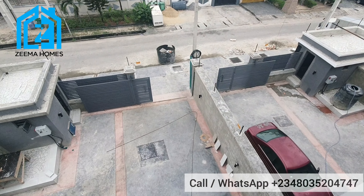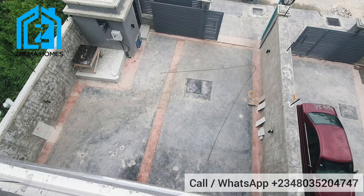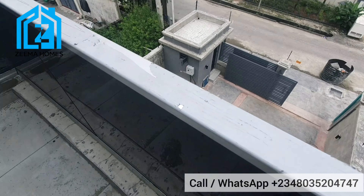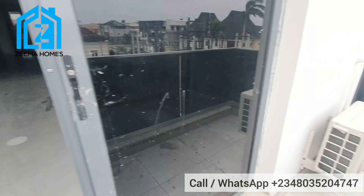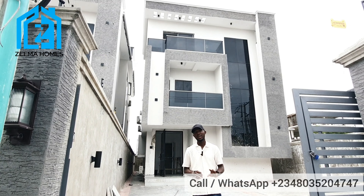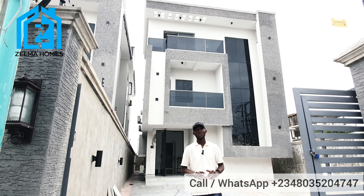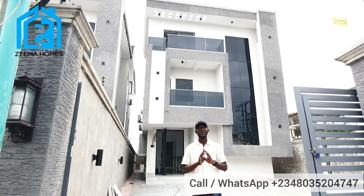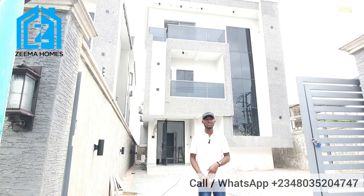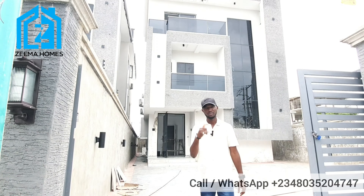Call the number on the screen if you'd like to buy this property. I remain your number one trusted real estate consultant in Lekki City — Ibrahim Modu is my name. See you in the next video! This property is going for 500 million naira. The building approval is intact and it comes with Governor's Consent. So if you'd like to inspect or buy this property, just call the number on the screen. See you in the next video — cheers!